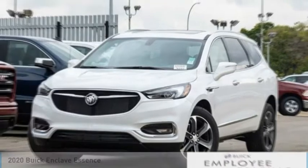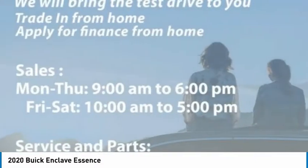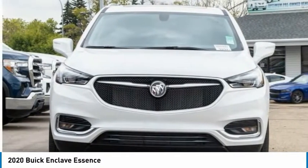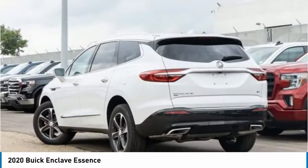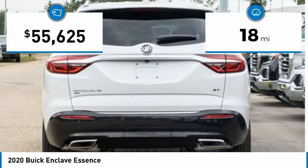Stop by and take a look at the 2020 Enclave. The Enclave offers three rows of seats, standard, with seating for up to eight passengers. Not only is it roomy and stylish, but Buick really did its homework on this vehicle — they did not cut any corners. This vehicle has less than 100 miles.